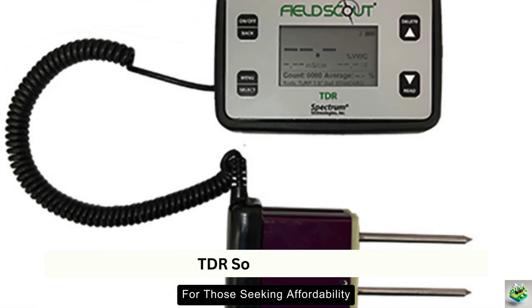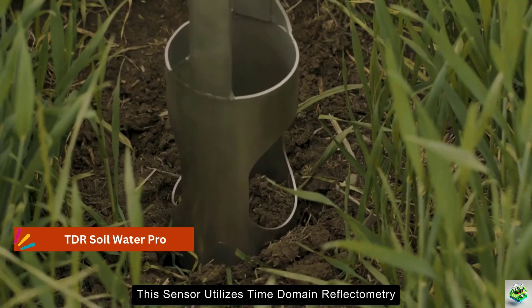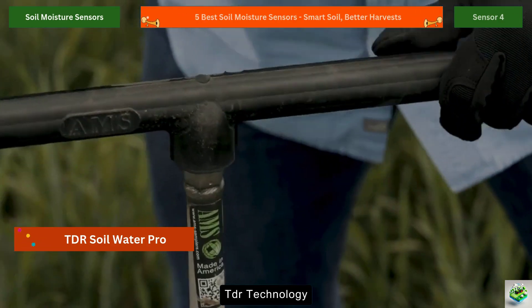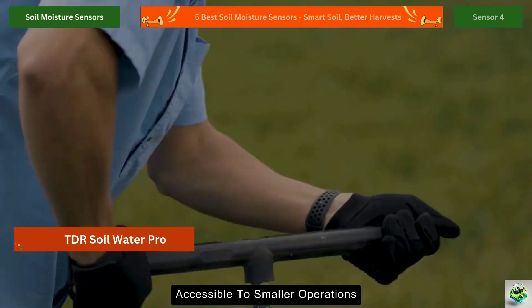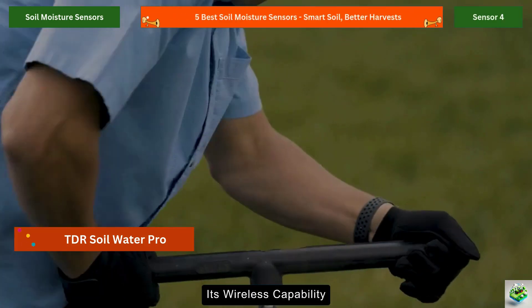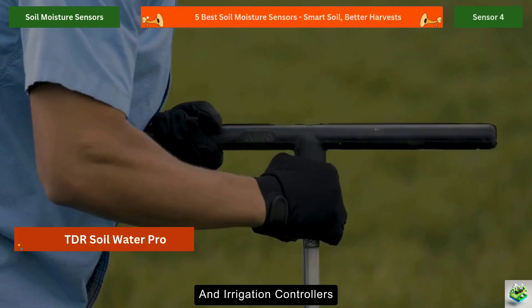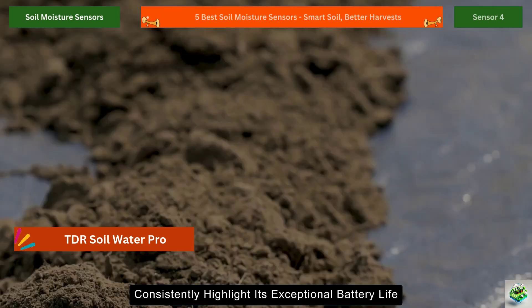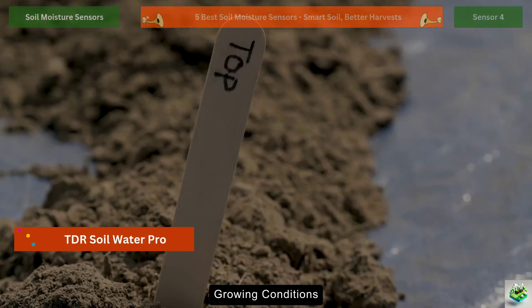For those seeking affordability without sacrificing quality, the Soil Water Pro from Davis Instruments deserves attention. This sensor utilizes time-domain reflectometry (TDR) technology to provide accurate readings at a price point accessible to smaller operations. Its wireless capability allows for easy integration with existing weather stations and irrigation controllers. Users consistently highlight its exceptional battery life and reliable performance across diverse growing conditions.